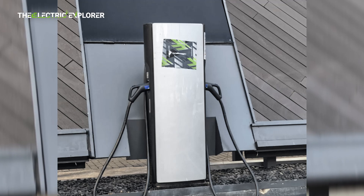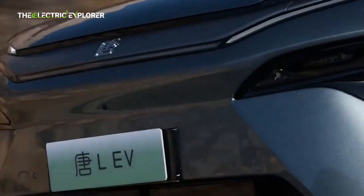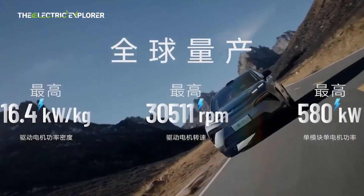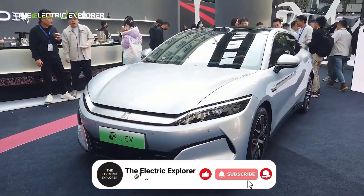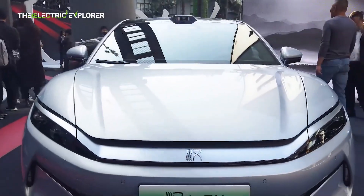BYD has introduced a 1,000-volt charging system and an ultra-high-performance drive motor. This new motor boasts a staggering 30,511 rounds per minute and 580 kilowatts per module, making it one of the most advanced mass-produced motors in the market.